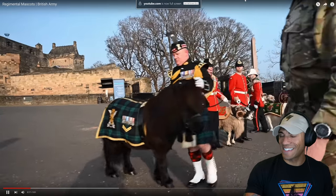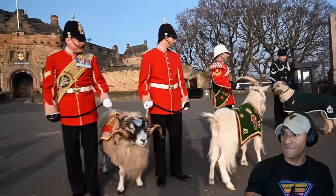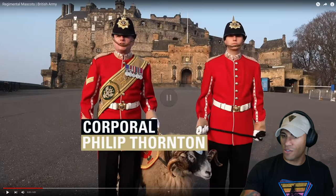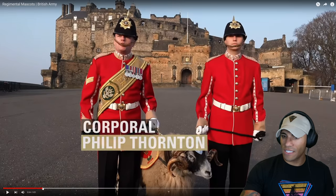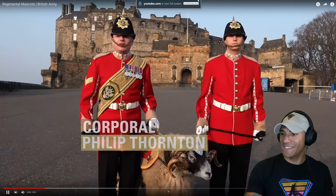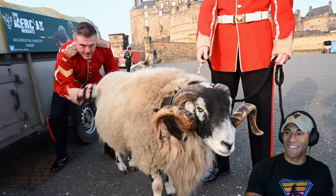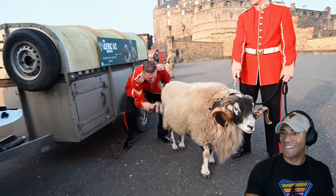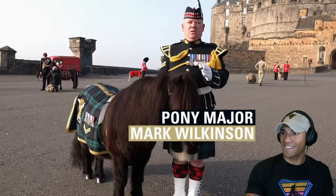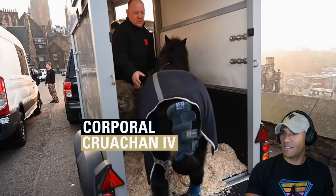...that we could get framed and present to Her Majesty, and I'm sure as an animal lover she will thoroughly enjoy the photograph. My name is Corporal Philip Thornton — that dude looks like he's about to charge the dog or something — I'm the Ram Major. Alongside me is Private Joe Holmes, who is a Ram orderly, and together we look after the Regimental Mascot of the Mercian Regiment, who is Private Derby the 32nd. With me is Cruachan the 4th, Regimental Mascot of the Royal Regiment of Scotland.